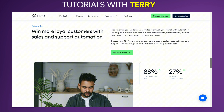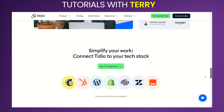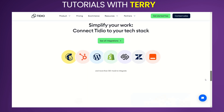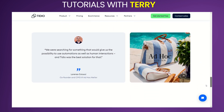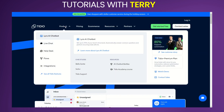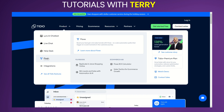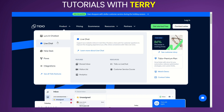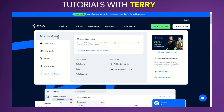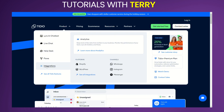Tidio stands out with its intuitive interface, powerful automation tools, and real-time communication capabilities. Features include live chat — real-time chat functionality that allows you to communicate directly with website visitors — and chatbots, automated bots that can handle common queries, collect leads, and provide 24/7 support. Email integration seamlessly integrates with your email system to manage all customer interactions in one place.